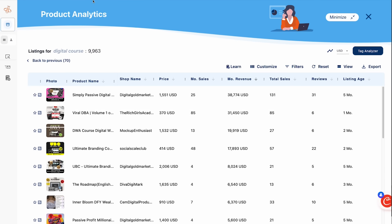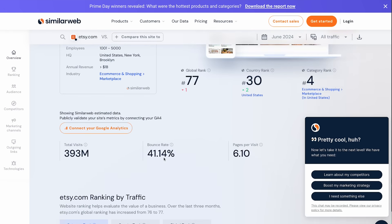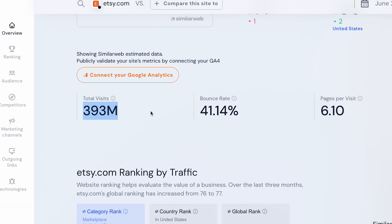I can see the sales figures, the profit margins, and a lot of useful data. Plus Etsy is probably one of the biggest marketplaces for digital products with 400 million visits every month, so it's a pretty good representation of the entire market.